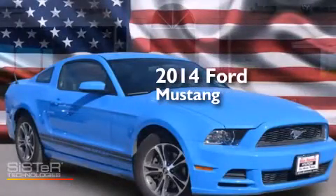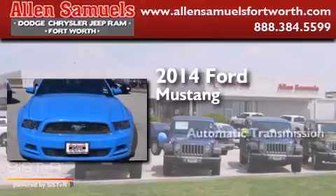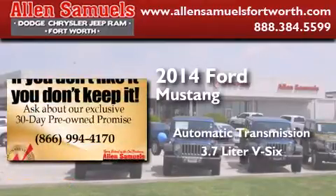This is a 2014 Ford Mustang. This car has an automatic transmission and a 3.7 liter V6.